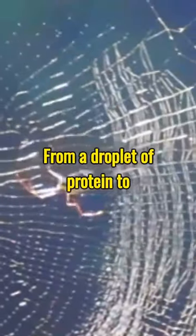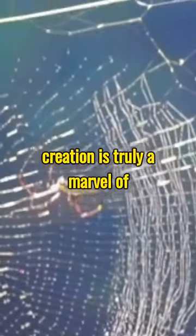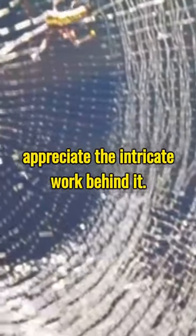From a droplet of protein to an architectural masterpiece, the process of web creation is truly a marvel of nature. So next time you see a spider web, take a moment to appreciate the intricate work behind it.